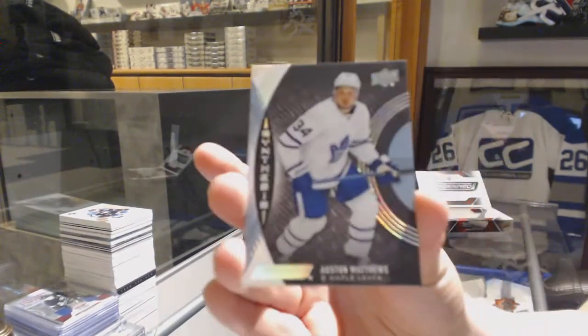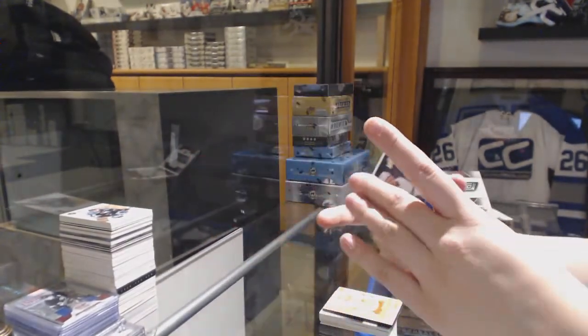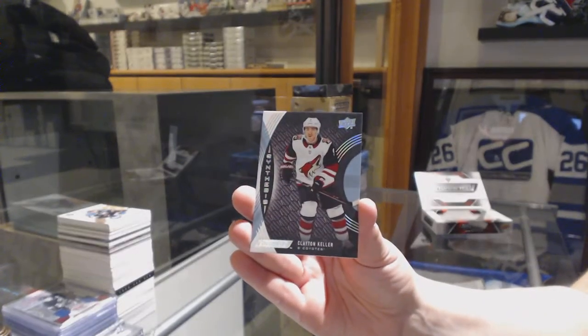A Synthesis for the Toronto Maple Leafs, Auston Matthews. And a Synthesis for the Coyotes of Clayton Keller.